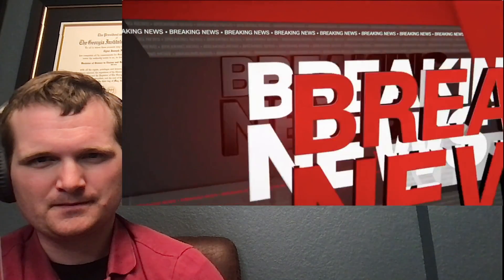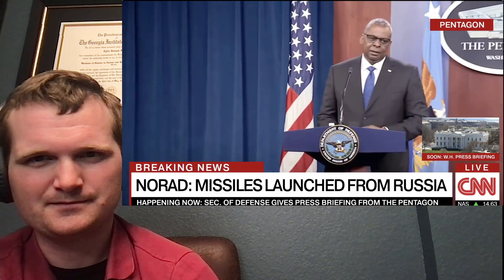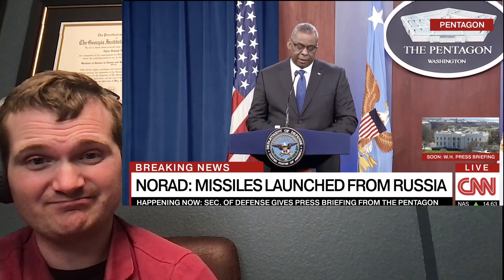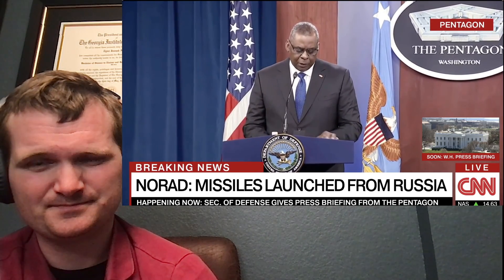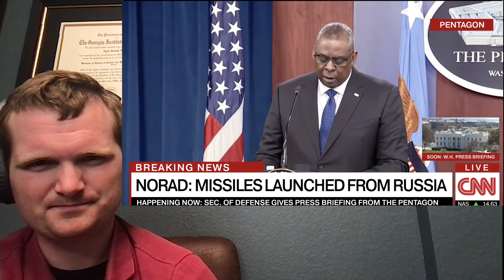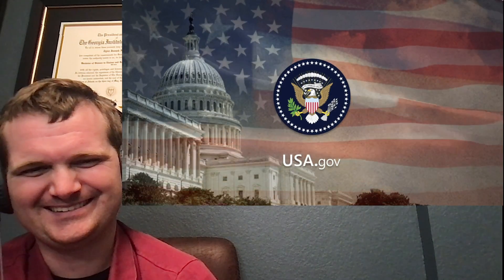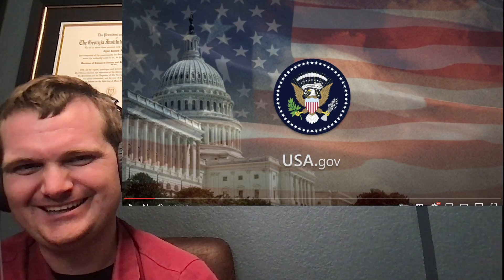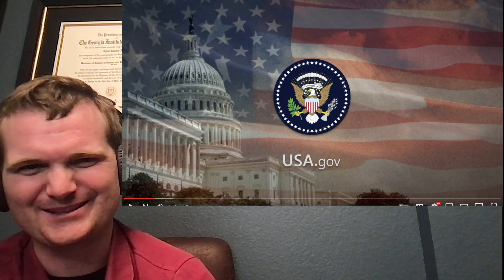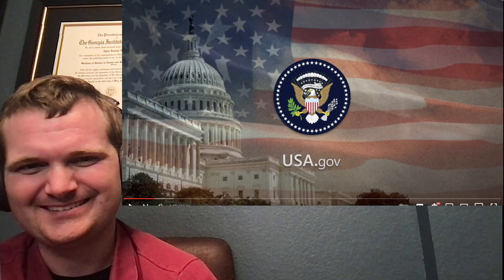This is CNN breaking news. This is pretty well done. I know you're covering the situation in Europe closely. Normal programming has been interrupted. I can tell this is made up, but it's pretty well done and integrated — just a little USA.gov thing that's kind of out there, but this is very well done.